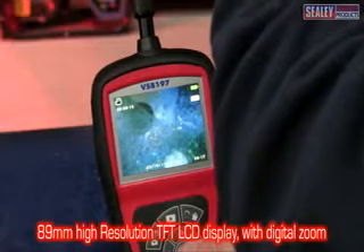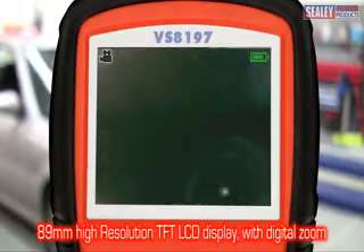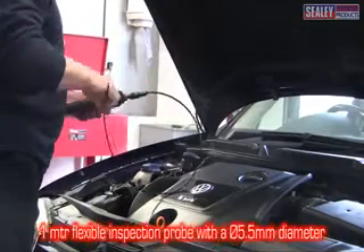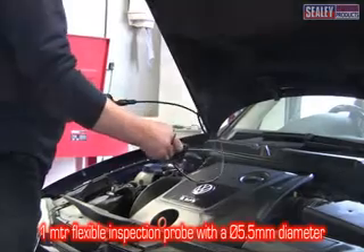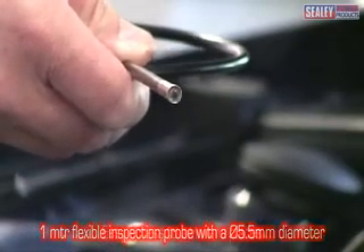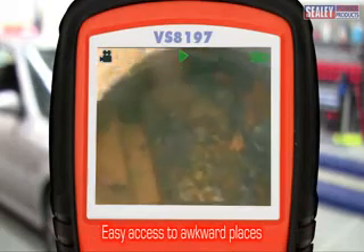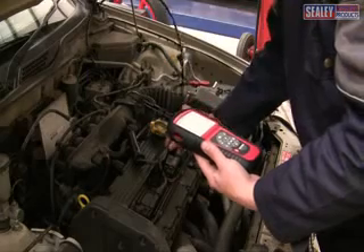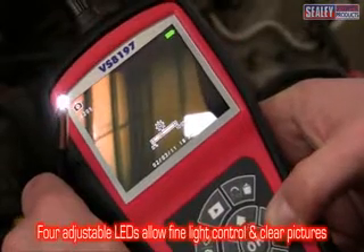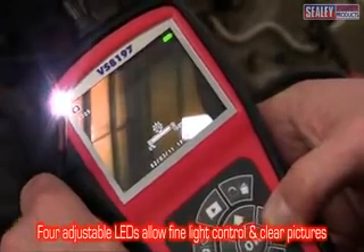Its CMOS camera creates crystal clear images which are displayed on the 89mm high resolution colour TFT LCD screen. These are gained from the 1m flexible inspection probe which has a 5.5mm diameter to enable it to enter the engine via the spark plug or glow plug apertures. It also has 4 adjustable LEDs to illuminate the image, which is ideal for viewing in dark areas.